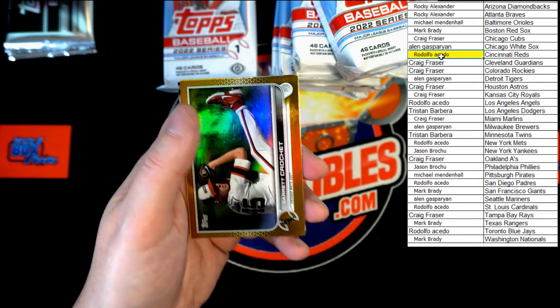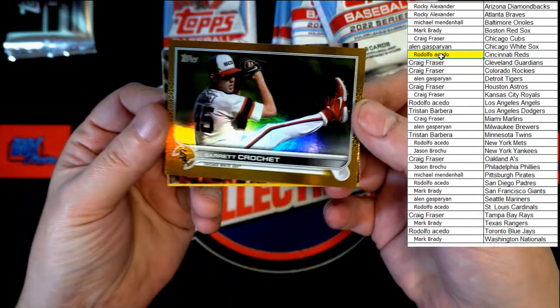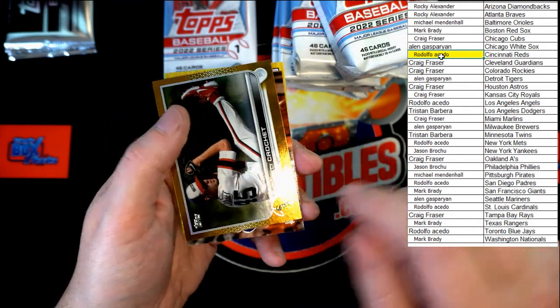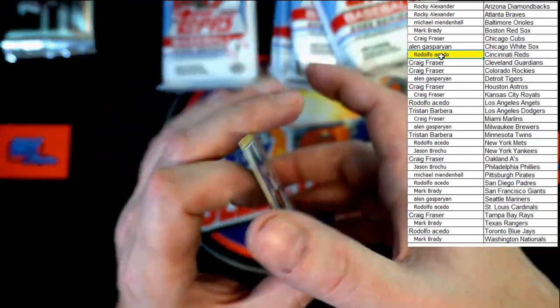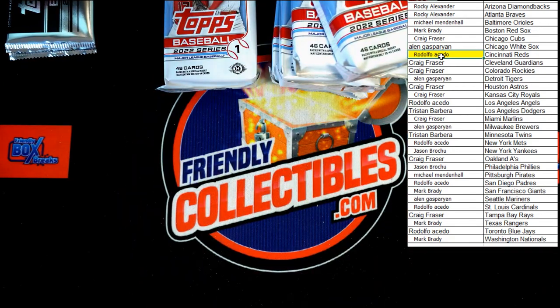Right behind that, Garrett Crochet — gold, not numbered. 'Welcome to the Show' Pete Alonso and Ke'Bryan Hayes 87 Topps. Next pack.